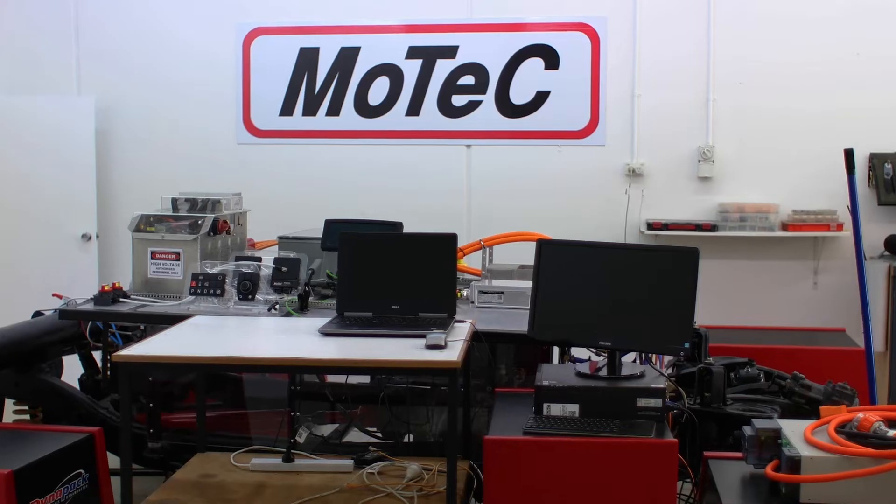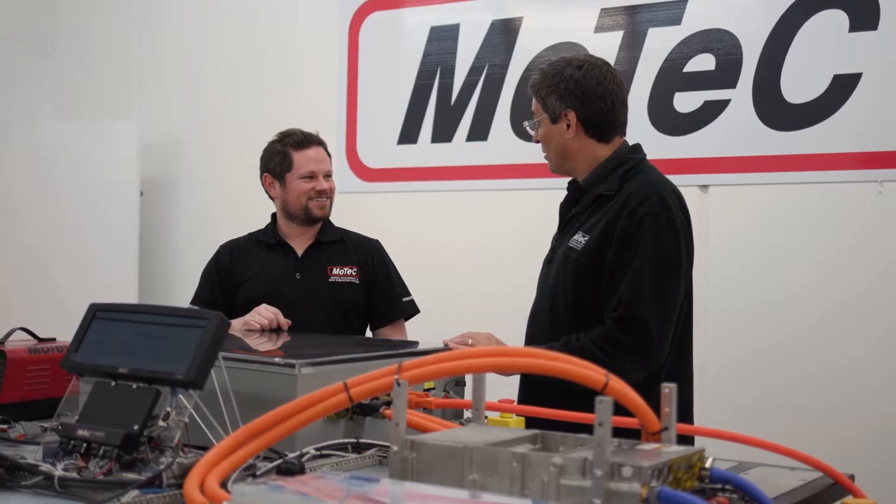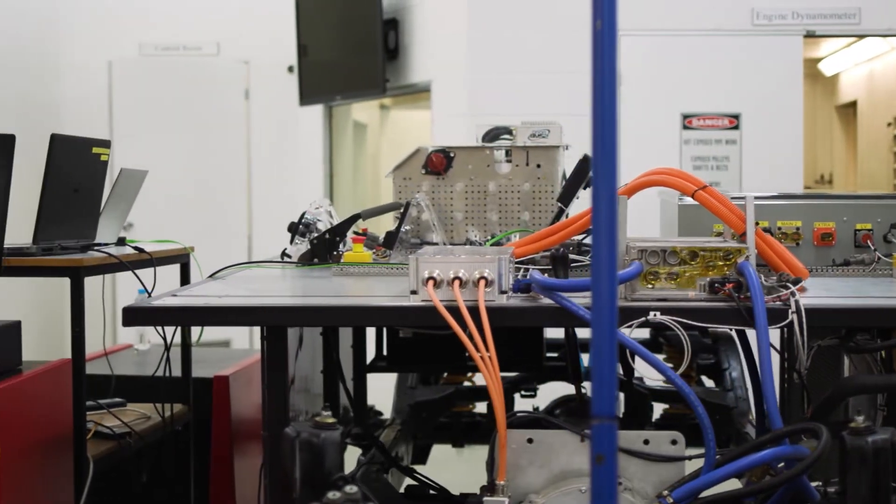Here at MoTeC, we have a dedicated EV team focused on development of hardware and software solutions that meet the ever-changing needs of the EV market. Let's take a look.